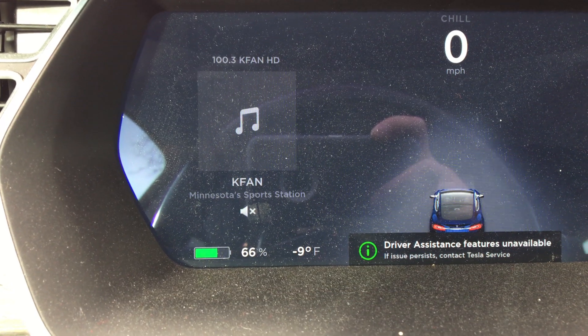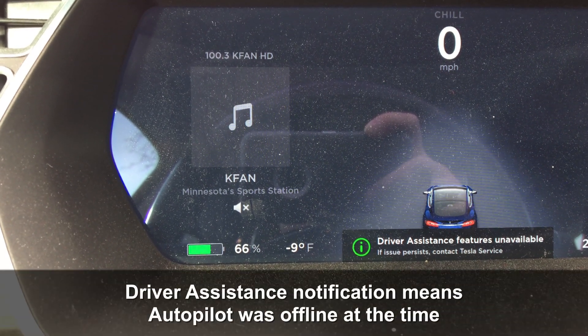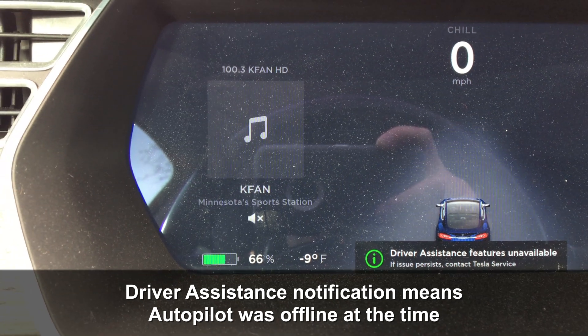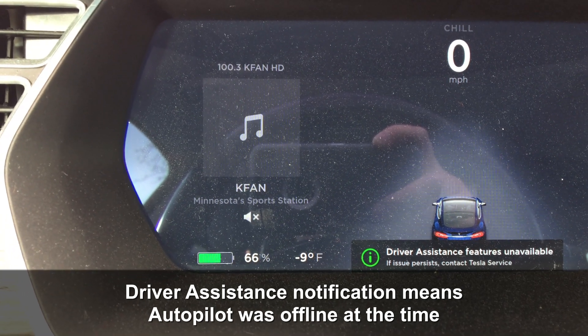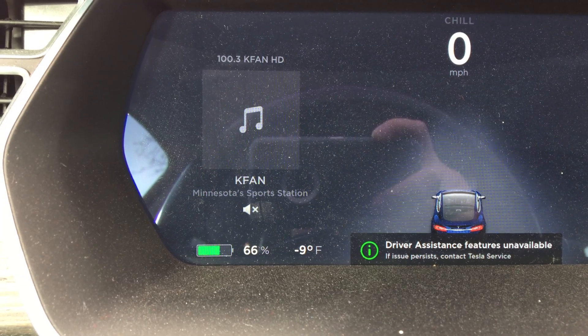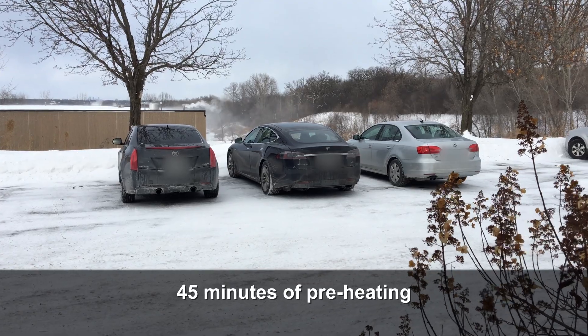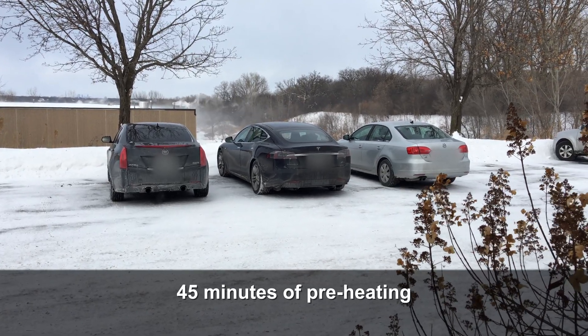It's now about 2:30, down to 66%. Most of that has come because I preheated the car at about 1:45 thinking my meeting would end, and it continued until about 2:25, so the car was heating up to 73 degrees for that whole time, wasting quite a bit of energy doing that.